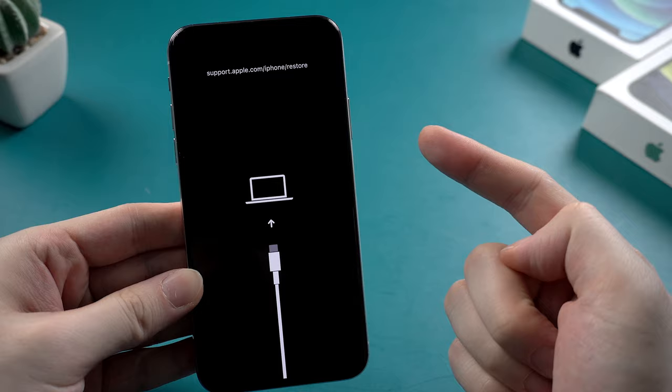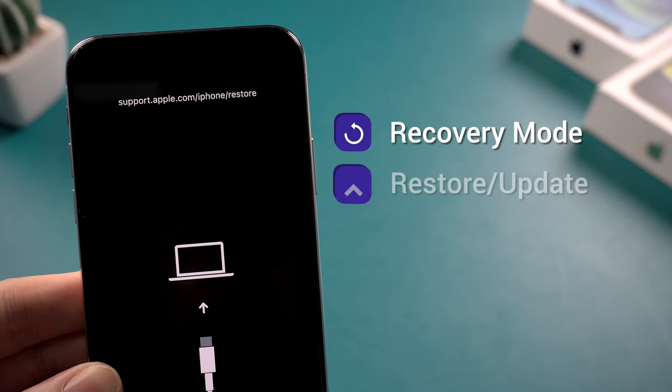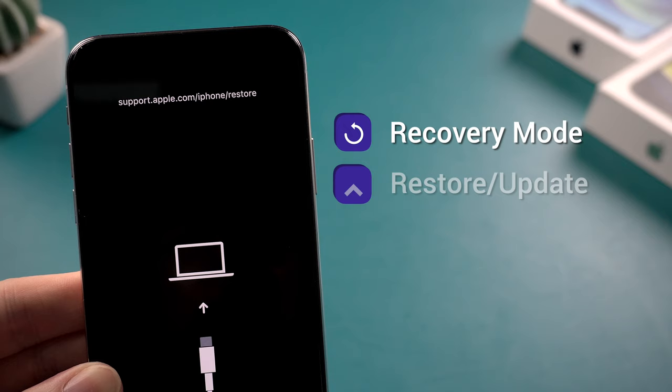First we need to know why your iPhone would get into this issue. It shows support.apple.com/iPhone/restore on screen, which is known as recovery mode. It happens when people try to restore or update their iPhone. If it's stuck on this screen and cannot turn on, it might be related to a software issue when restoring or updating.